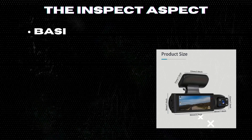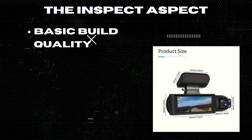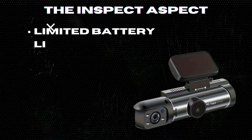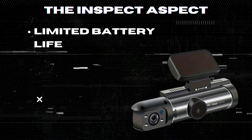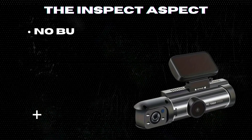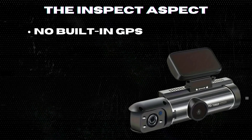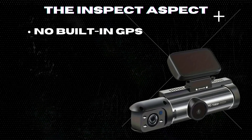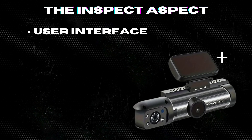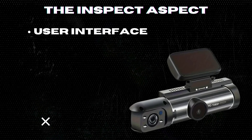Basic build quality: the construction feels a bit flimsy, which might affect long-term durability, especially in harsh weather conditions. Limited battery life: the dash cam relies heavily on the car's power source due to its limited battery life, which can be inconvenient if you need to use it outside the vehicle. No built-in GPS: unlike some higher-end models, this dash cam lacks GPS functionality, which could be a downside for those looking to track their routes. User interface: the push-button controls and user interface are not very intuitive, making setup and navigation somewhat cumbersome for first-time users.